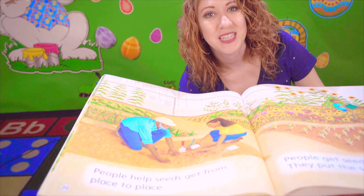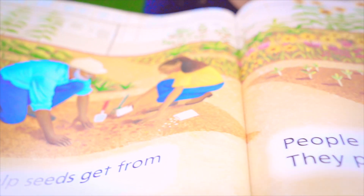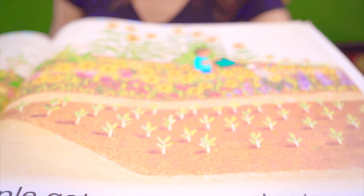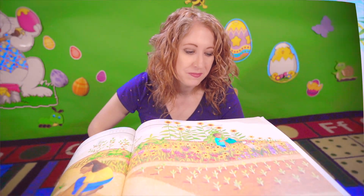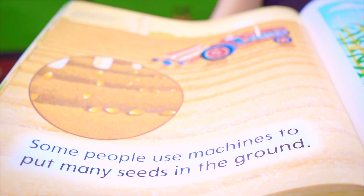People help seeds get from place to place. People get seeds from plants and put the seeds in the ground. Have you ever put a seed in the ground? Maybe you can try it with a bean. Some people use machines, like this tractor, to put many seeds in the ground.